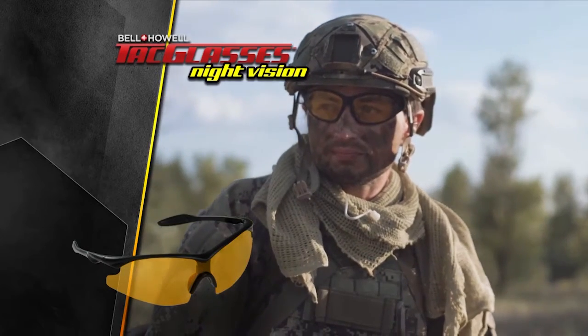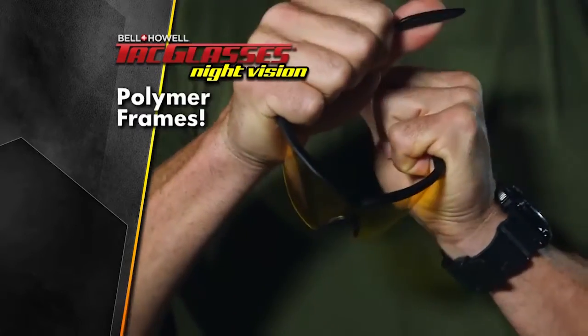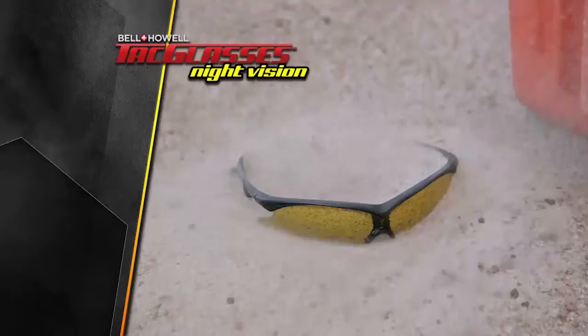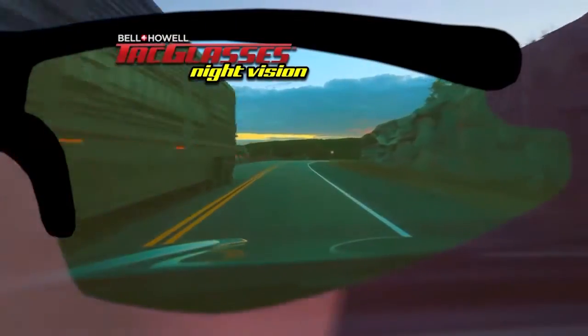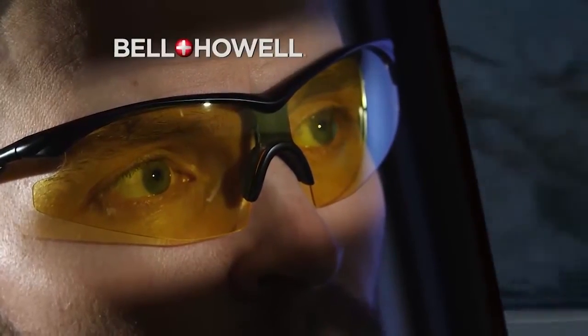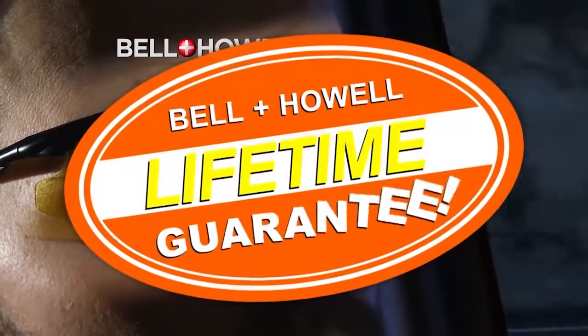Inspired by the glasses worn by elite military units, they're built to flex and bend and survive even the harshest conditions. Plus they're the only glasses that feature the precision and quality of genuine Bell and Howell lenses, backed by our lifetime guarantee.